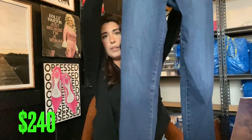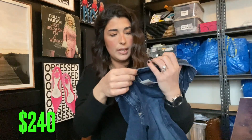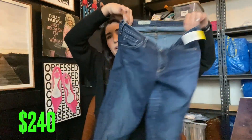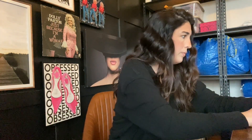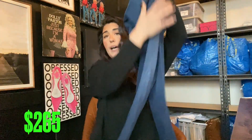AG Denim — AG is a really good denim brand. The full name is Adriano Goldschmied. These are a size 28, so not too bad of a size. I think these will do really well. I looked up comps and I'll probably get $25 for these — not bad for 80 cents. I was very excited to find those.